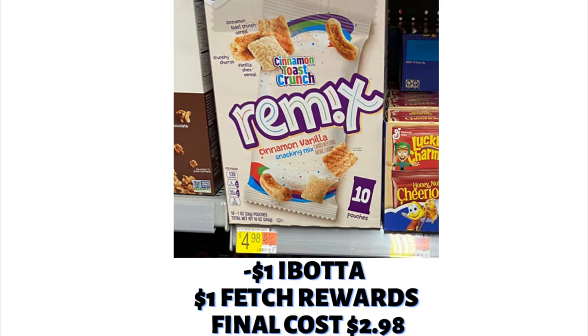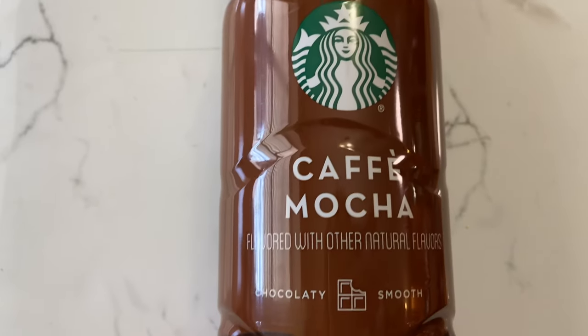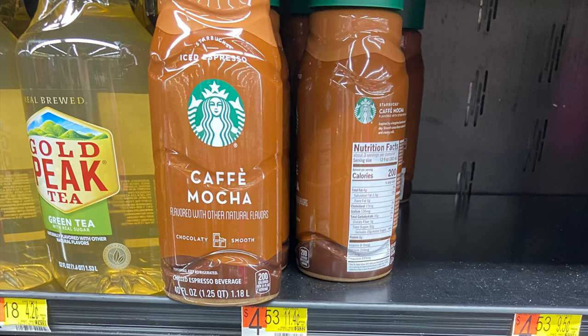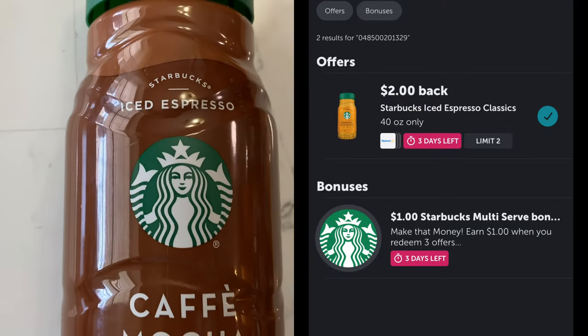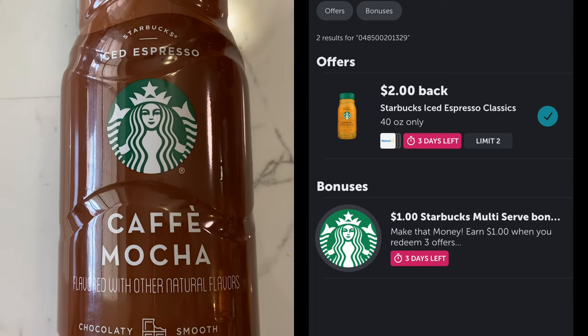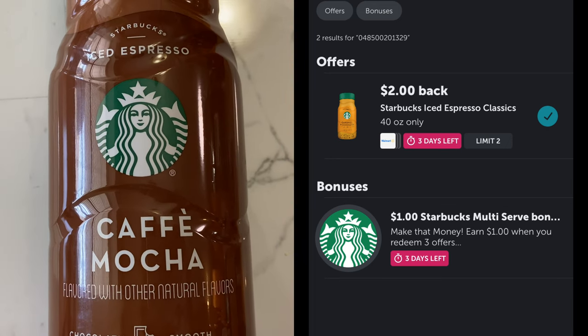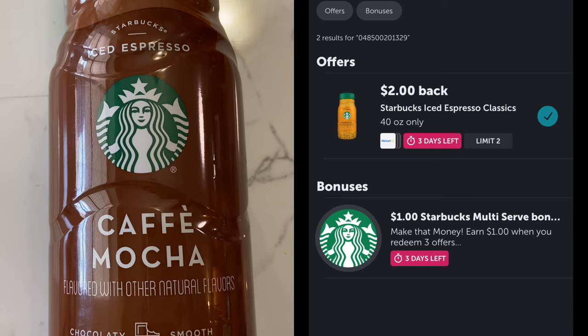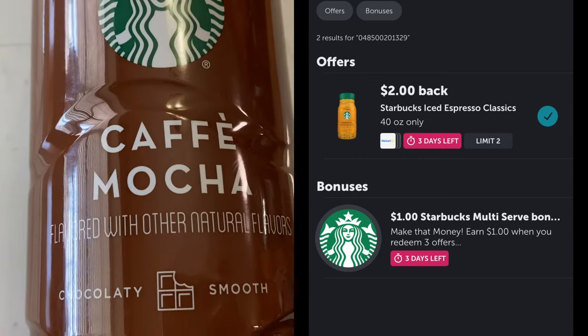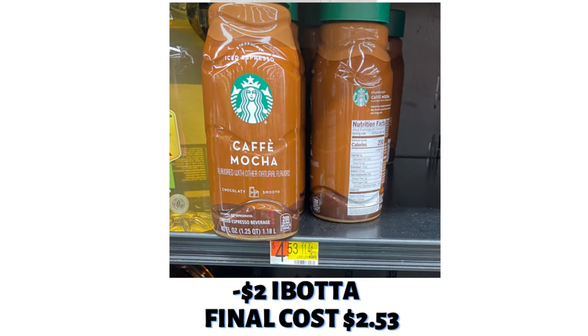Those that know me know I love coffee, so I definitely wanted to grab this rebate. This is on the Starbucks Iced Espresso Coffee, the 40-ounce. I grabbed the Cafe Mocha — if you like chocolatey coffee, you'll love this. It's $4.53, getting back $2, making the final cost $2.53. There's also a bonus when you purchase three on three separate occasions to earn $1 back. A couple other Starbucks coffee rebates were also available, so check them out.